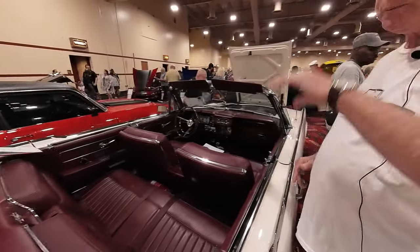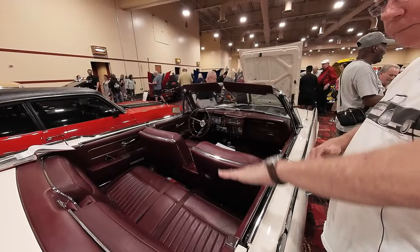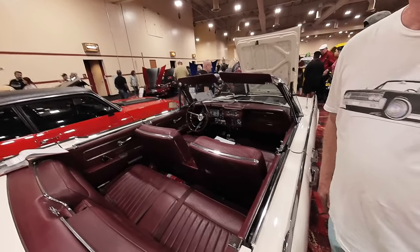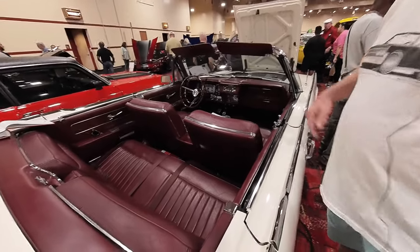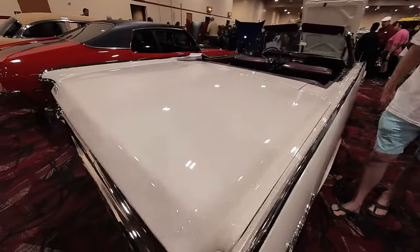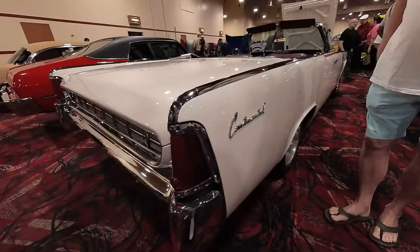It's all automatic — the lid flips off, the top goes in, the lid comes down, and your top's put away. The Thunderbird belongs to Kelvin — it's a beautiful car too. I had this car for about 20 years, all original.